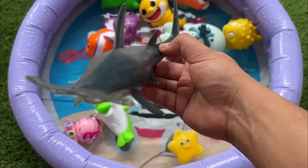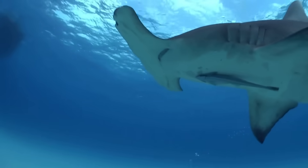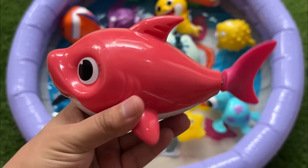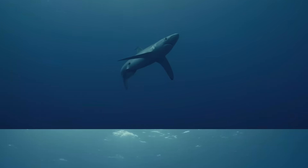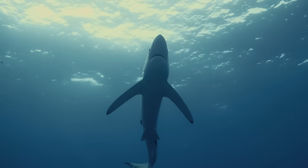Despite their scary look, hammerhead sharks are rarely a danger to humans. Sharks are cartilaginous fish with keen senses, including electro-reception, and they play a crucial role as apex predators in marine ecosystems.